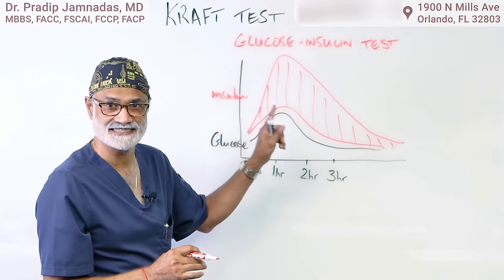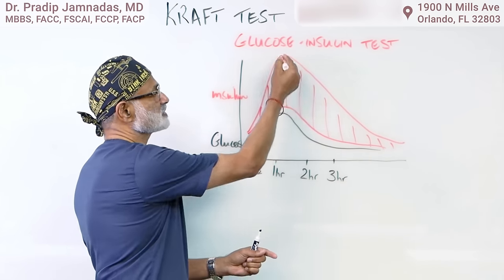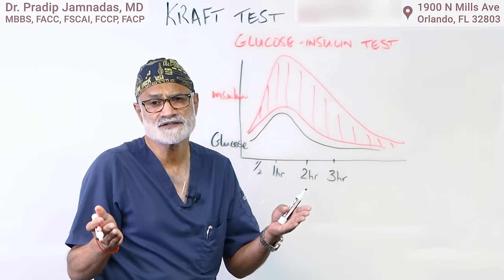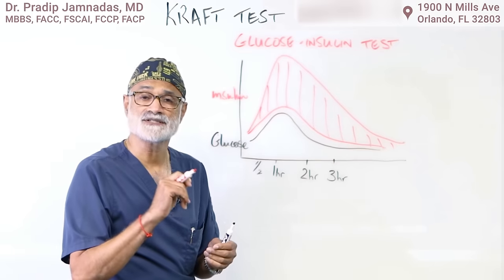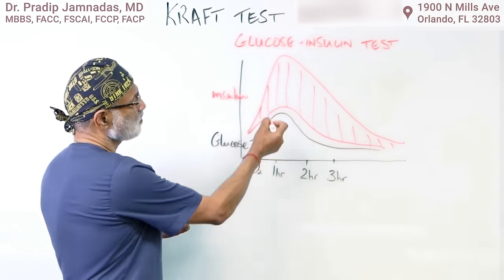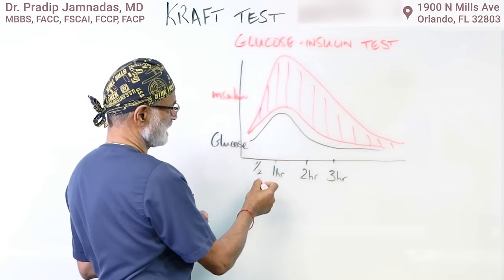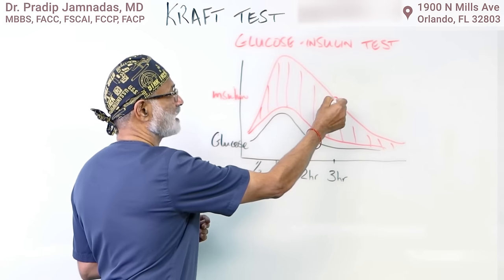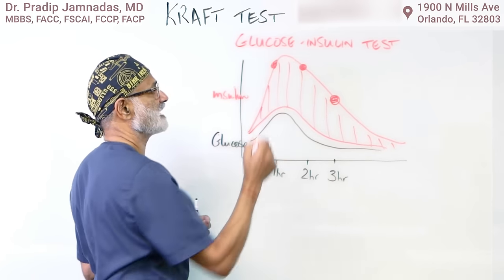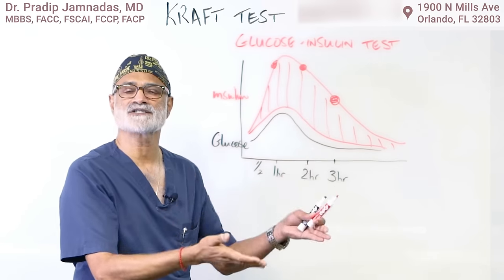Look how much insulin it took to bring that sugar level down — that is insulin resistance. The body is just not responding to insulin, so it has to produce massive amounts. When we administer the sugar water and measure insulin levels at half hour, one hour, two hours, and three hours, we document that the sugar levels are good but the insulin levels are sky high. This patient has hyperinsulinemia — they've failed the test, they have a positive Kraft test.